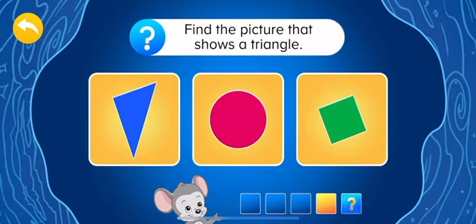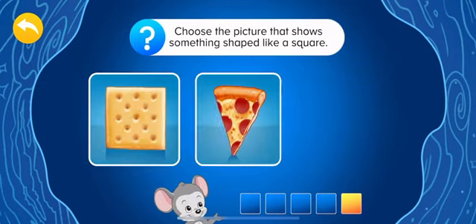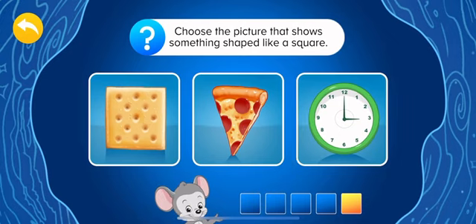Find the picture that shows a triangle. Choose the picture that shows something shaped like a square.